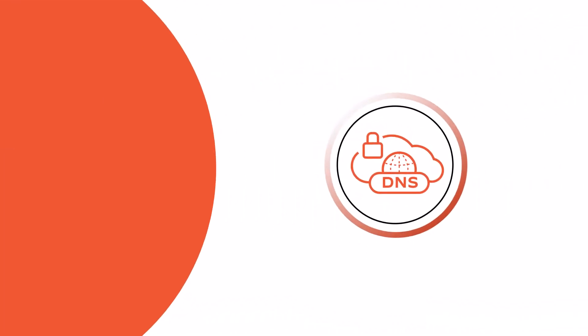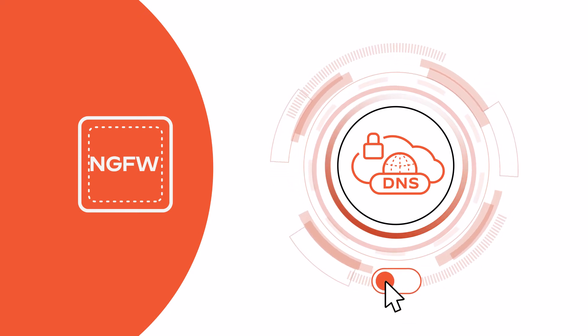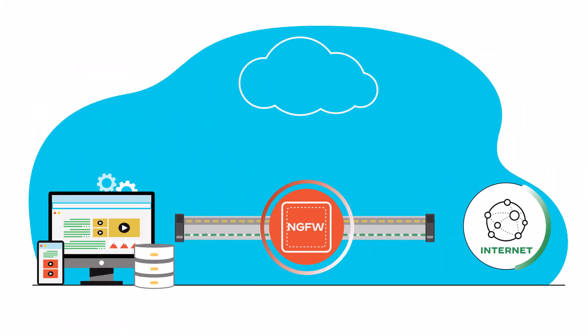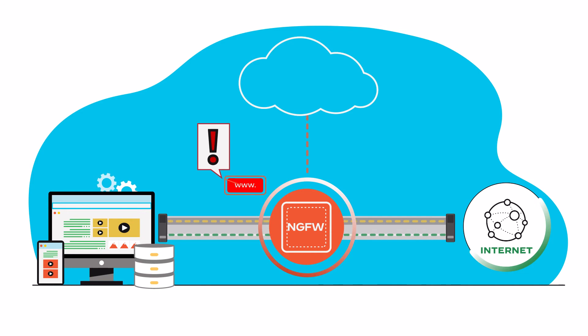Here's how it works: DNS security is a cloud service enabled on your next-gen firewall as a subscription. To deploy it, simply turn it on. As DNS traffic moves through the NGFW, we send a lookup to our database in the cloud. Known malicious domains are instantly blocked.